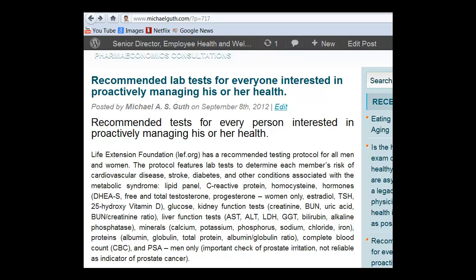In addition, we need to test for proteins, including albumin, globulin, and total protein; the complete blood count (CBC); and for men only, the PSA test — the prostate-specific antigen test. This latter test is somewhat controversial, and I want to point out that I strongly recommend all men over age 45 get the PSA test. However, I recommend it because it is an important indication of prostate irritation — it is not a reliable marker of prostate cancer. So if the PSA number is elevated, that means the prostate somehow is being irritated; it does not necessarily imply that the person has cancer or even needs to be checked for cancer.